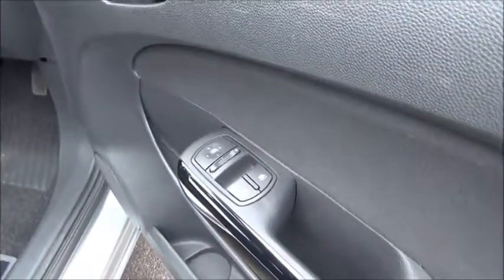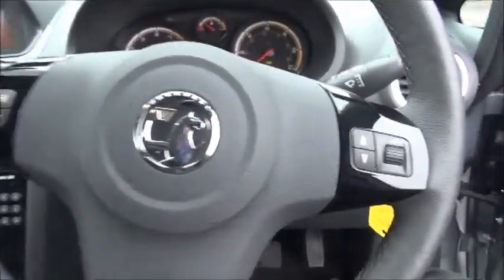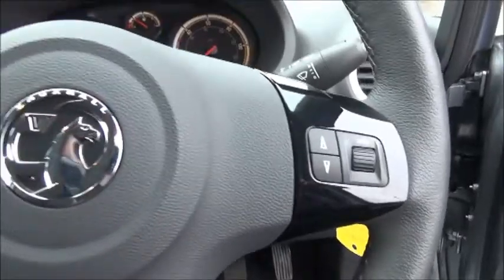As you can see, the car has half look leather seats. It has electric front windows and electric door mirror adjustment. The car also has a three spoke leather trim steering wheel with controls for the radio.